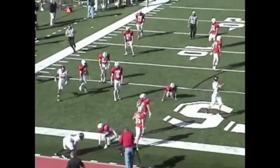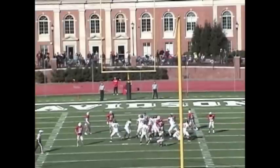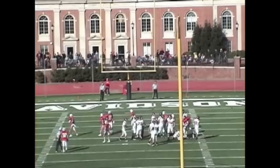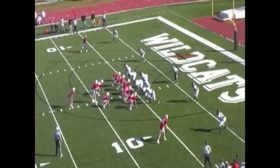And we're going into overtime. In the first OT, the two teams trade field goals, including a very long 42-yarder from Adam Willits, and we go into the second overtime.